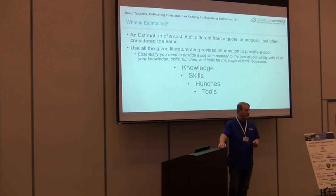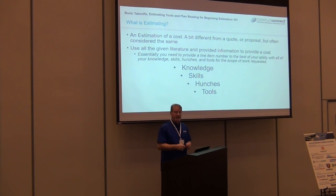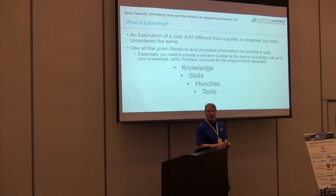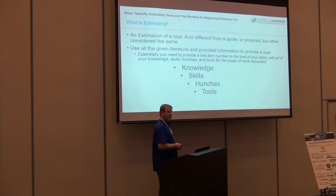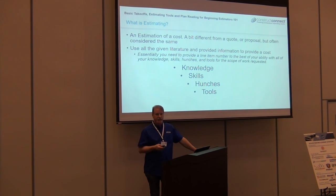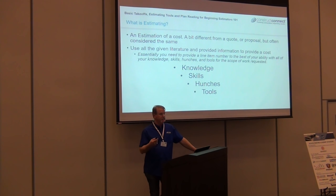Construction has always been the absolute slowest when it comes to adopting technology. What we're actually seeing right now is a wave of technology in construction. To become a brand new estimator right now is super exciting because you're not stuck in a mold. All those technologies are just tools. Whether you use on-screen takeoff or any other software — those are just tools in your electronic toolbox. It's no different than when you were in the field using a hammer and nails.